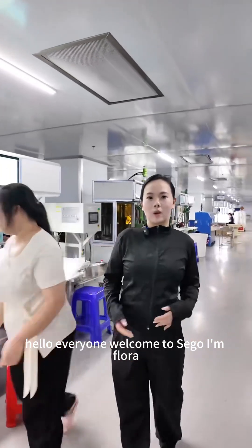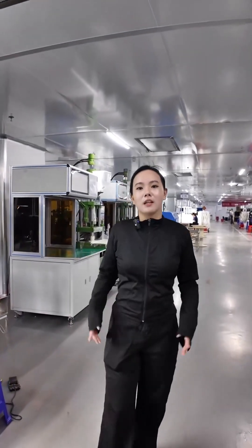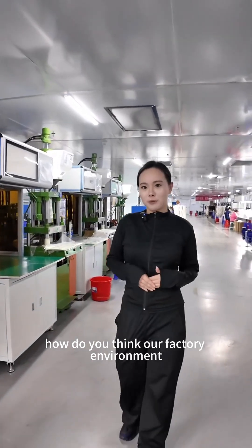Hello everyone, welcome to Seagull. I'm Flora. We are a 19-year-old professional wiring harness and cable sales factory. Now we are in our second production base in Hunan. How do you think our factory environment?